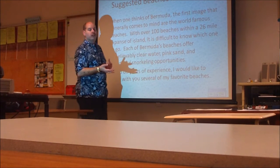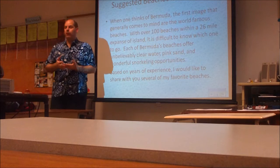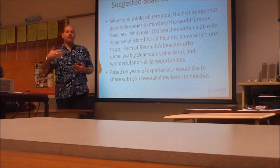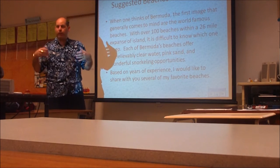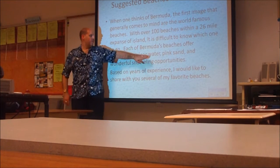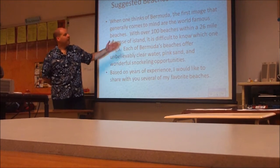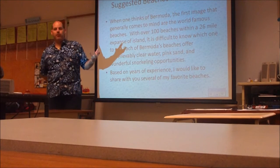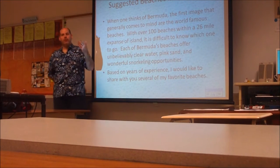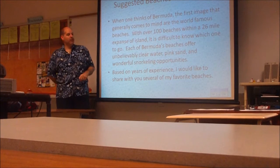The beaches are totally accessible and usually close at about 6 p.m. Even at resorts, you can use the beaches — you don't have to pay to use them, but you would have to pay if you wanted a beach chair or an umbrella. Most of the beaches have very clear water, pink sand, and amazing snorkeling opportunities. I've been to Bermuda about 15 times, have friends from there, and have surveyed several people, so I'm sharing my opinion with you.